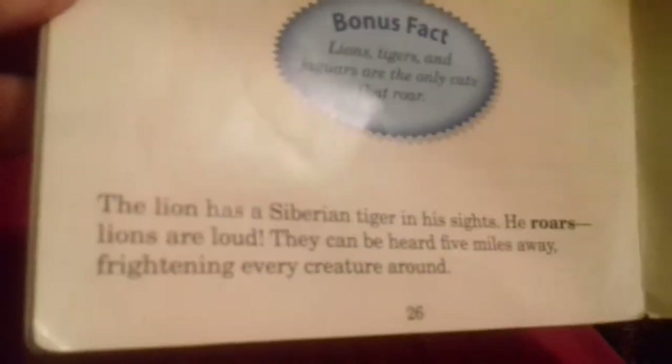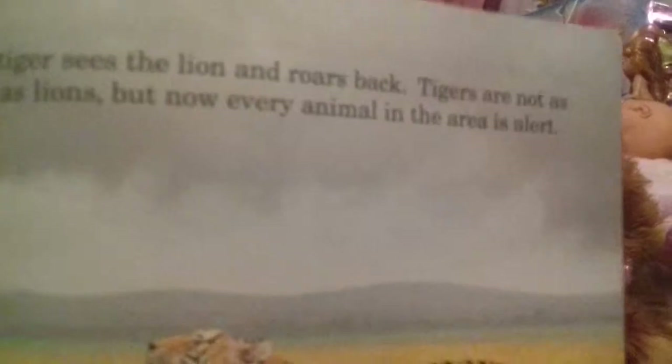Bonus fact: lions, tigers, and jaguars are the only cats that roar. The lion has a Siberian tiger in his sights. He roars. Lions are loud - they can be heard five miles away, frightening every creature around. The tiger sees the lion and roars back. Tigers are not as loud as lions but now every animal in the area is alert. Fun fact: tigers purr in between roars. Their purr sounds like 'ooooon' as they exhale.